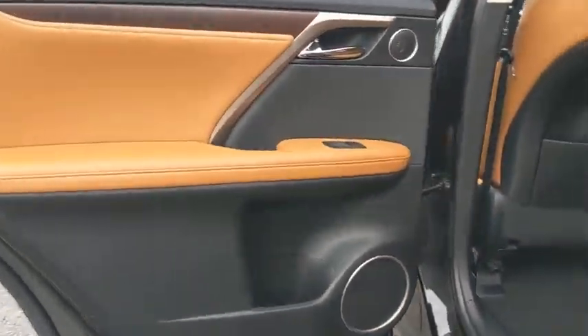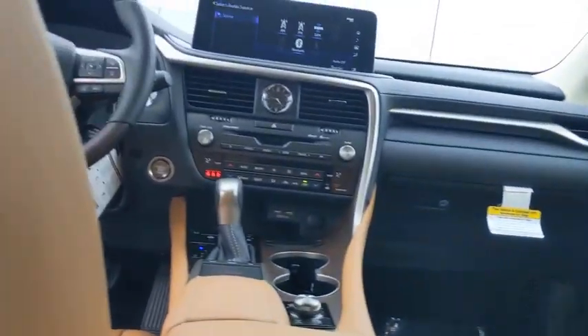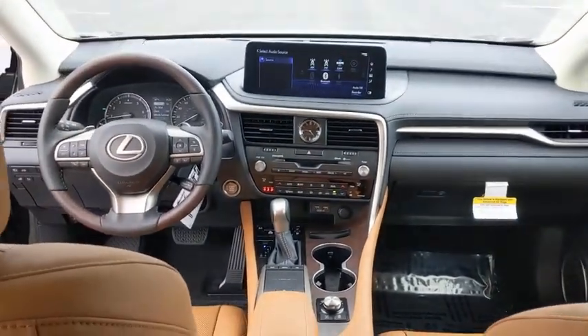Bluetooth, leather-wrapped steering wheel, adjustable steering wheel, power steering, four-wheel disc brakes, auto-dimming rear view mirror, aluminum wheels, cruise control.